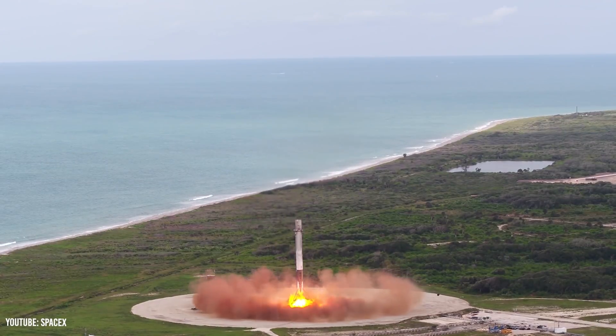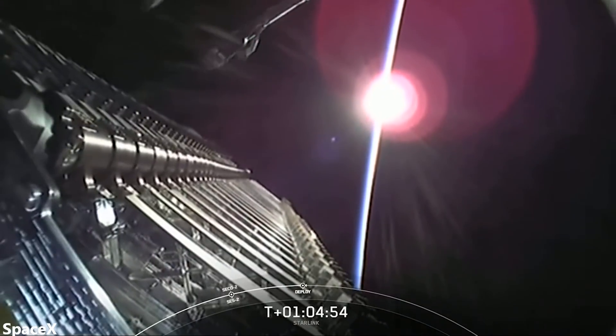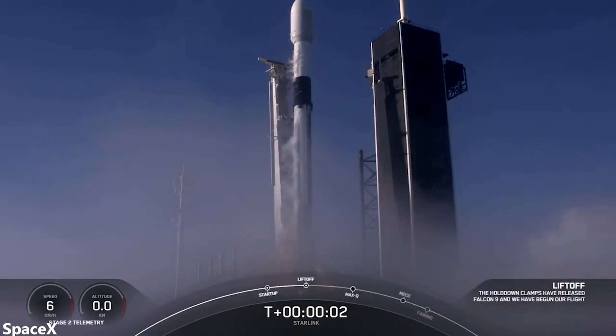Watching a SpaceX booster land is a joy, and with the help of Starlink, SpaceX has succeeded in making the event more frequent than ever before, often launching multiple rockets every single month.